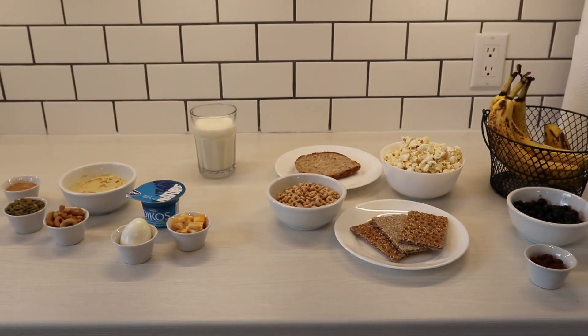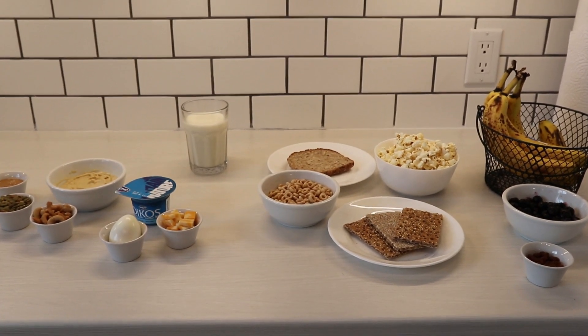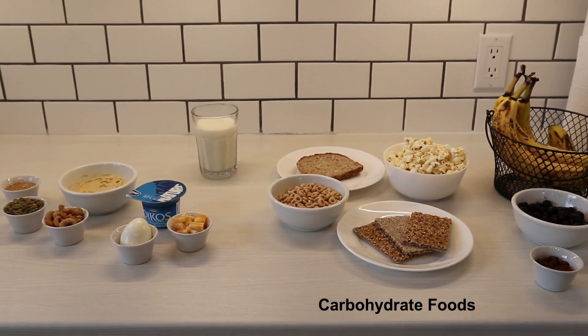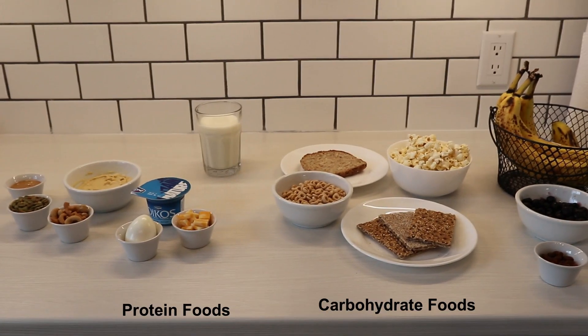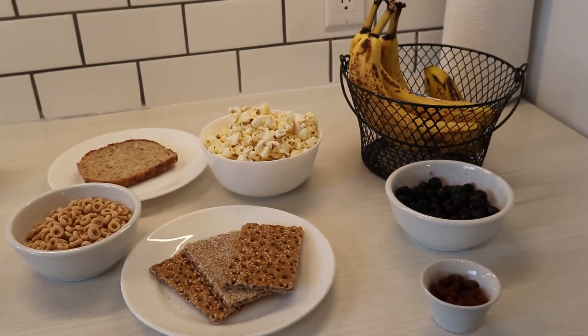Today I have some snack examples prepared, and I also plan to prepare a little healthy snack recipe with you. This is my setup of foods that you can use for healthy snacks. I have them separated into carbohydrate and protein foods. I'll talk first about the carbohydrate foods — they are all on this side here.